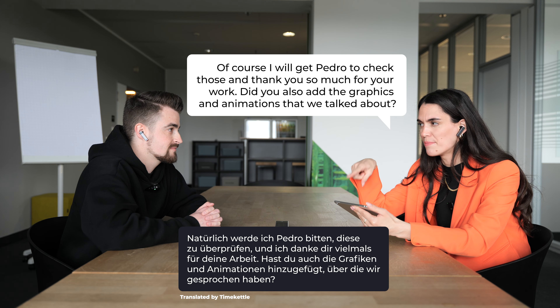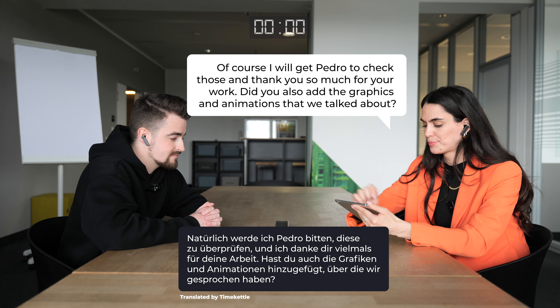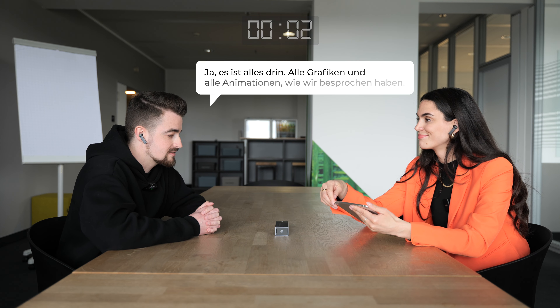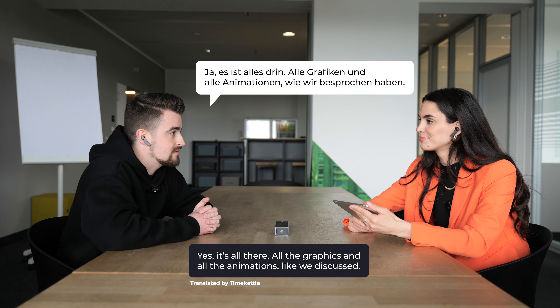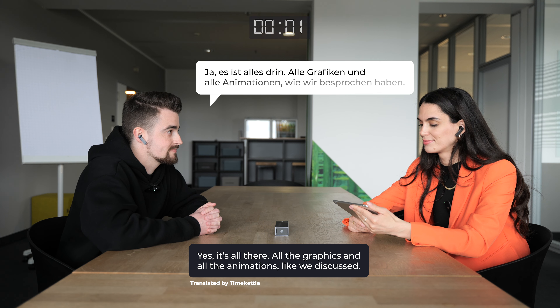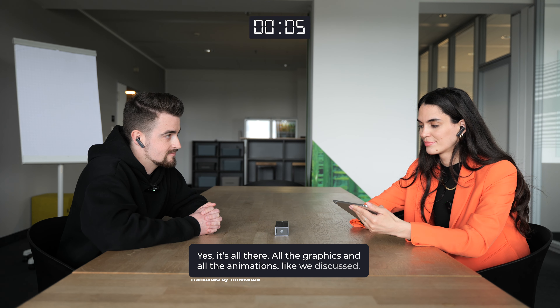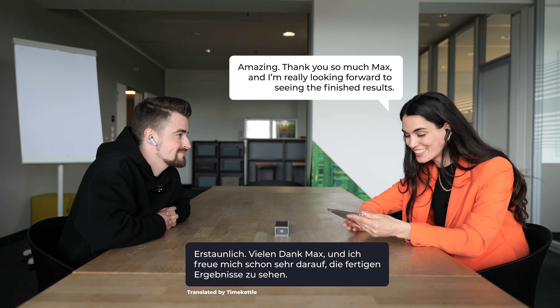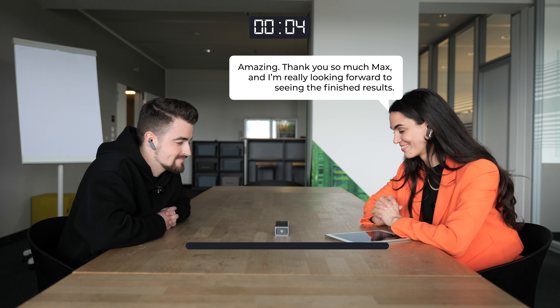Did you also add the graphics and animations that we talked about? Yes, everything is in there — all the graphics and animations, as we have mentioned. Amazing. Thank you so much, Max, and I'm really looking forward to seeing the finished result. Dankeschön.